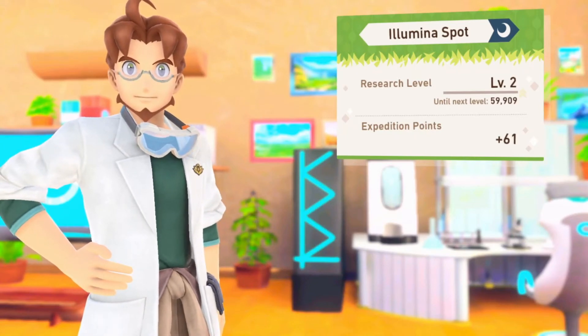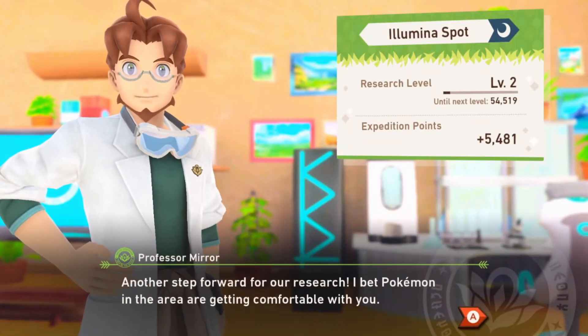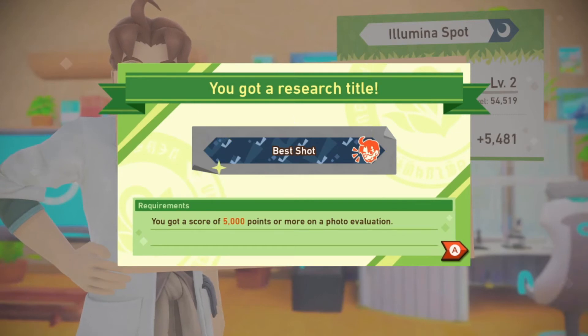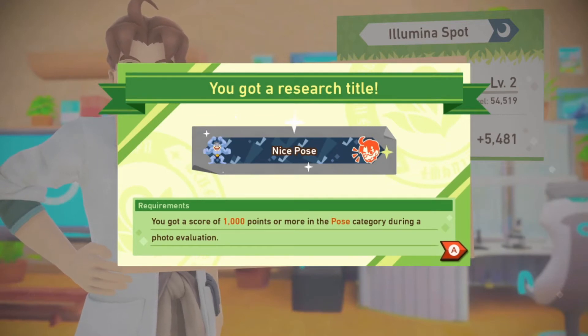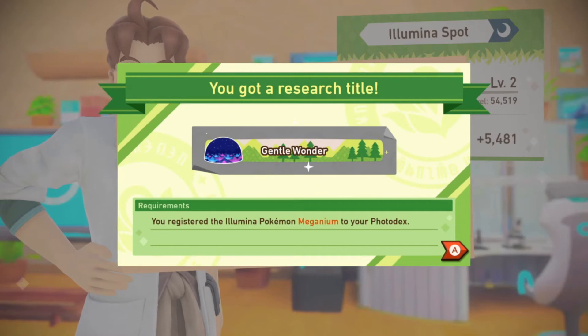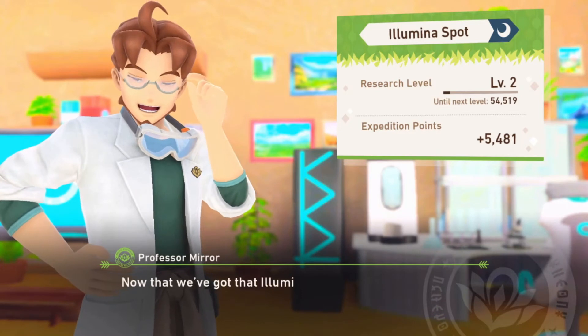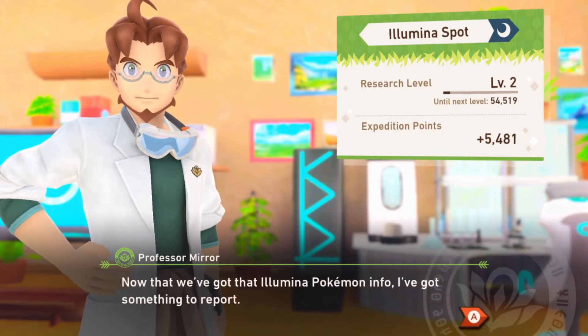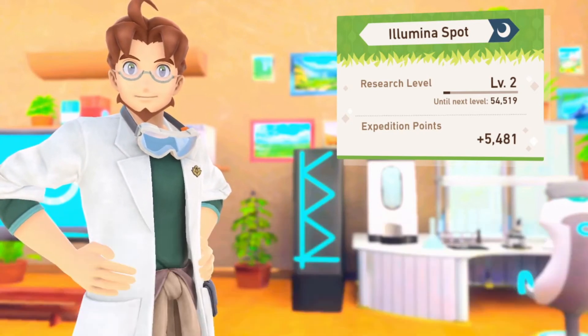We're going to level up our Illumina spot. Another step forward for our research — Pokémon in the area are getting comfortable with you. Best shot — you got a score of 5,000 points or more on a photo evaluation. Nice pose — you got a score of 1,000 points or more on the pose category. You got Illumina Pokémon Meganium registered to your Pokédex. You received the research title 'Gentle Wonder.' Now that we've got all the Illumina Pokémon info, let's see what's going next.